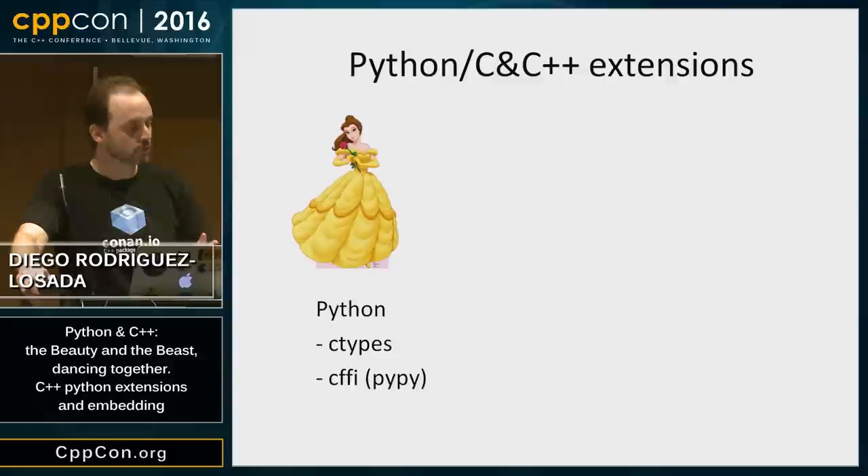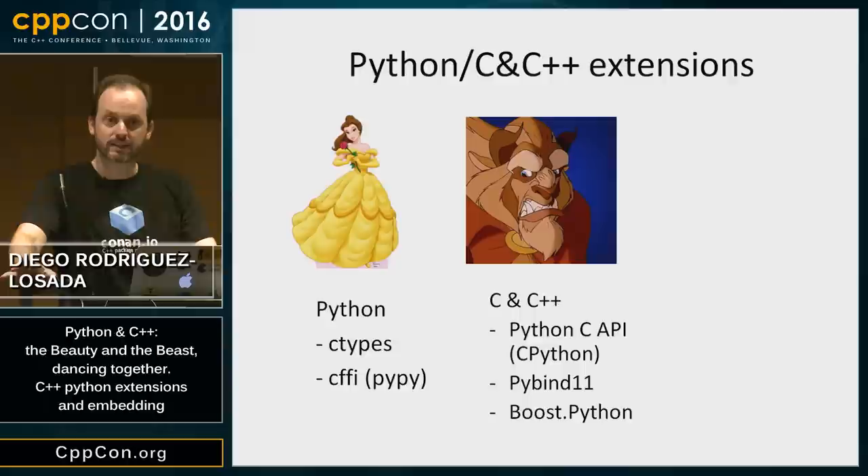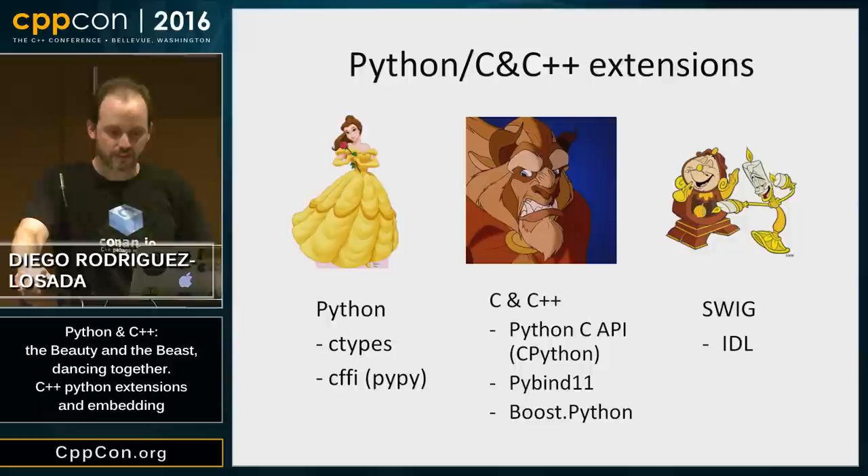In this case, we will be writing Python code. Then we can write our extension in C and C++. There are three ways: the Python C API from the CPython canonical distribution, and two C++ projects called PyBind11 and Boost.Python. There is also a different approach using an IDL that generates C++ or C code — a famous project called SWIG, which can generate bindings for many languages, not only Python and C++. But this is out of scope for this talk.